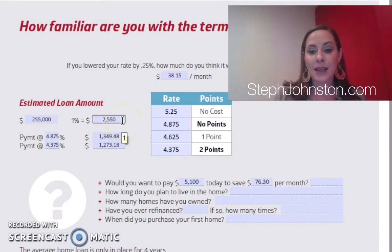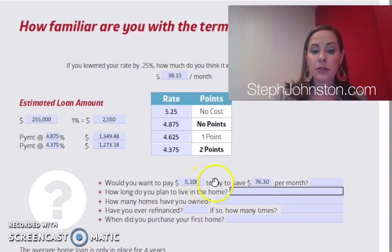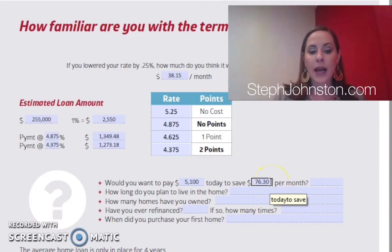We need to look at how much you're spending to get that lower rate. One point is one percent of the loan amount — not the purchase price. On a $255,000 loan, that's $2,550, or $5,100 for two points. So for the 4.375% option, would you want to pay $5,100 to save $73 a month? It really depends on how long you're going to be in the property — and it's usually not as big a monthly difference as most clients think.